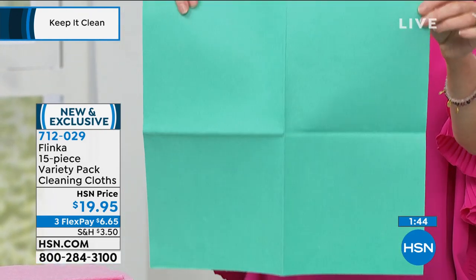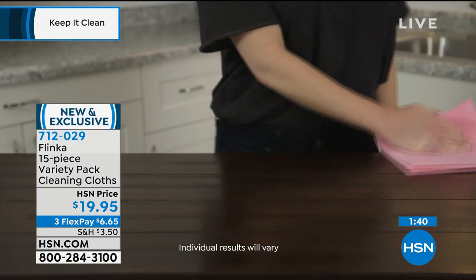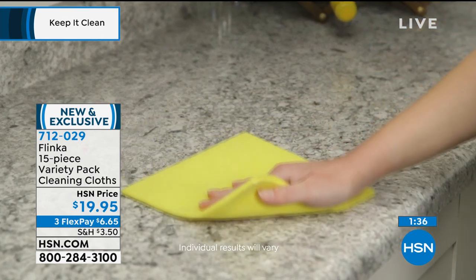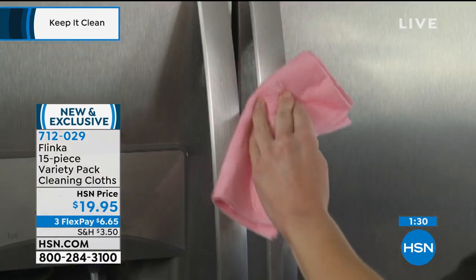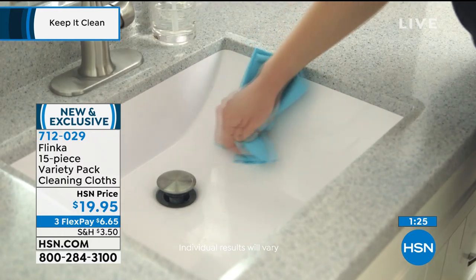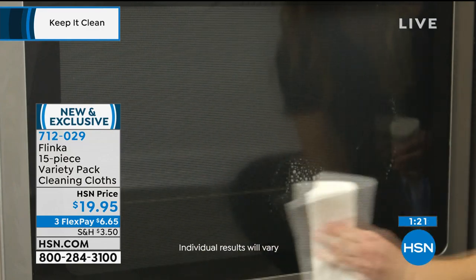You're getting 15 of them for $19.95. Each color does the same thing — they all replace 20 rolls of paper towels. It's great for soaking up spills, streak-free cleaning, fingerprint-free cleaning. You could even use it like a chamois outside on your car. It replaces the chamois, it replaces microfiber, it replaces paper towels.